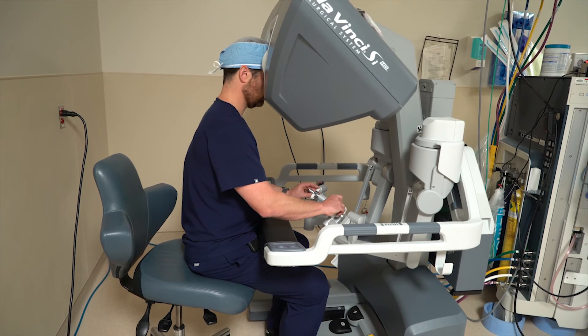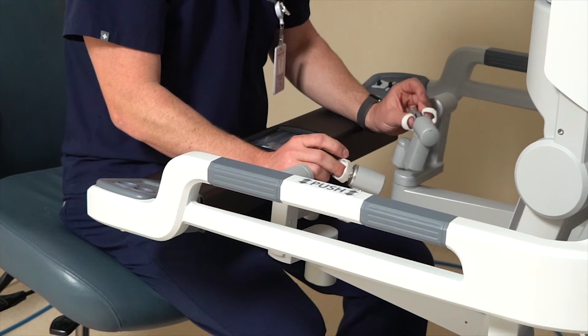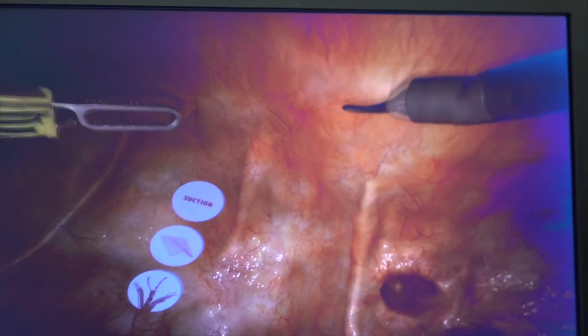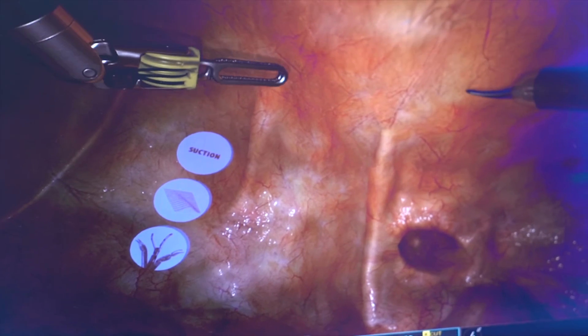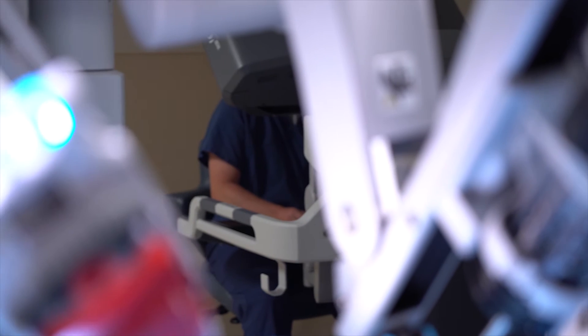The benefits of the robot are better visualization and more range of motion with the instruments. You're able to use your wrist, so to speak, whereas with traditional techniques you do not have the range of motion that you do with the DaVinci robot.